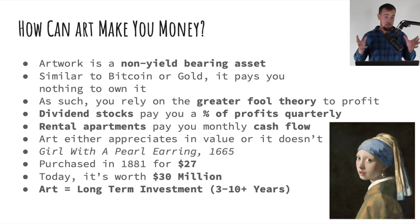When artwork does appreciate in value, it can produce massive returns. For example, the painting Girl with a Pearl Earring, originally created in 1665, was purchased in 1881 for just $27, and today it's worth $30 million. Of course that would have been a great investment, but you wouldn't even be alive today had you bought it. Seeing as most people don't have 140 or 150 years to wait, artwork isn't something where you can expect that type of insane return.